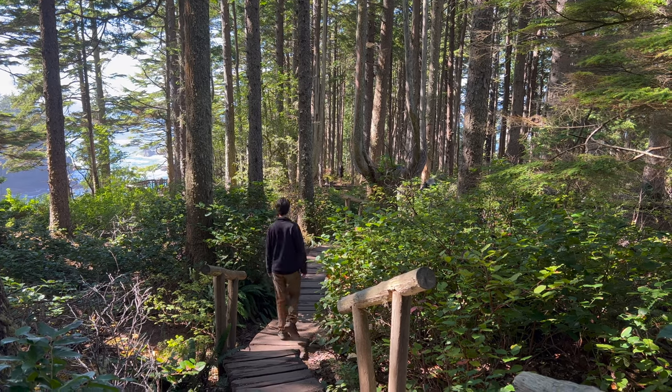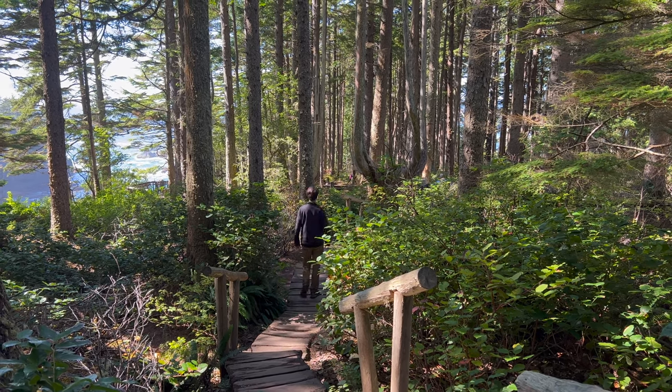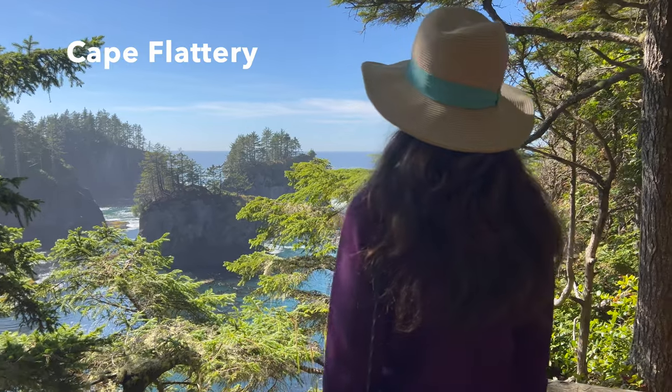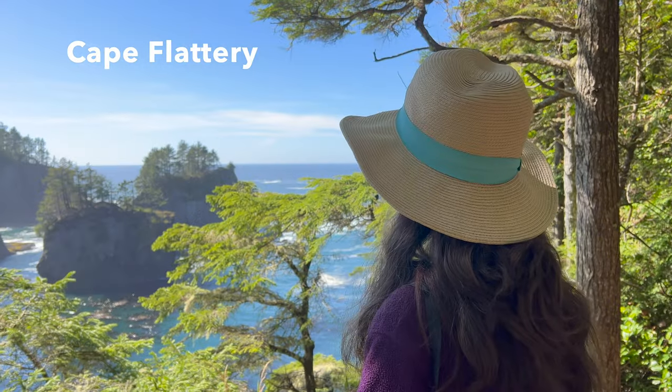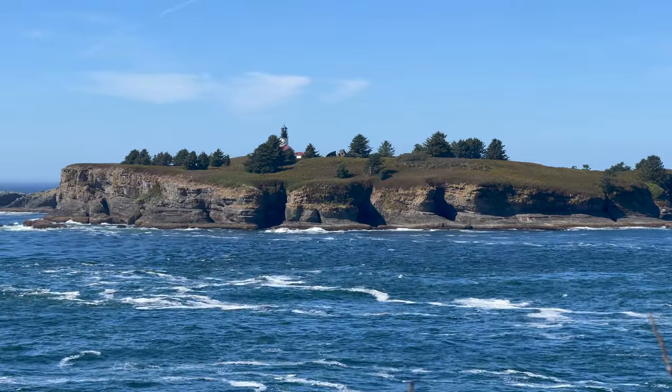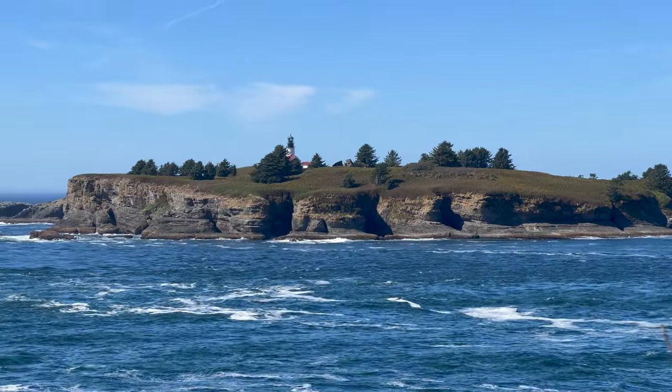A sixth top hike that's definitely worth a visit, but is technically outside the park, is Cape Flattery. A short 1.2 mile hike on Makah Tribal Land takes you to the dramatic wave-tossed northwest corner of the lower 48.